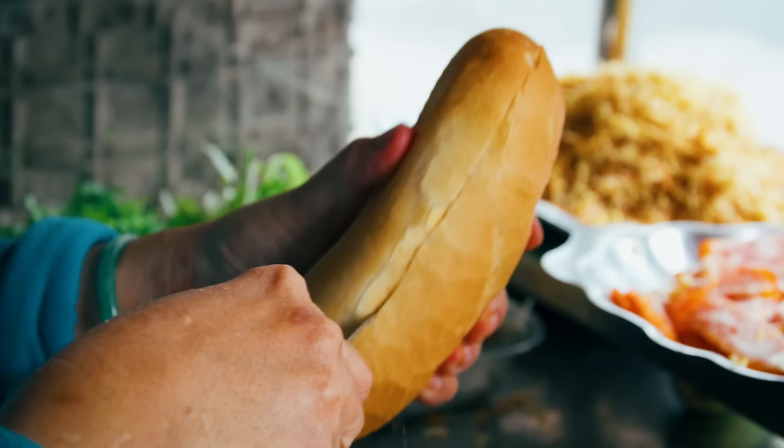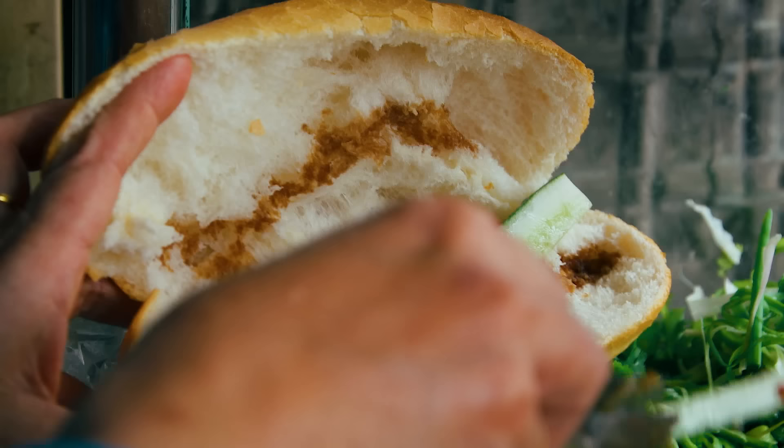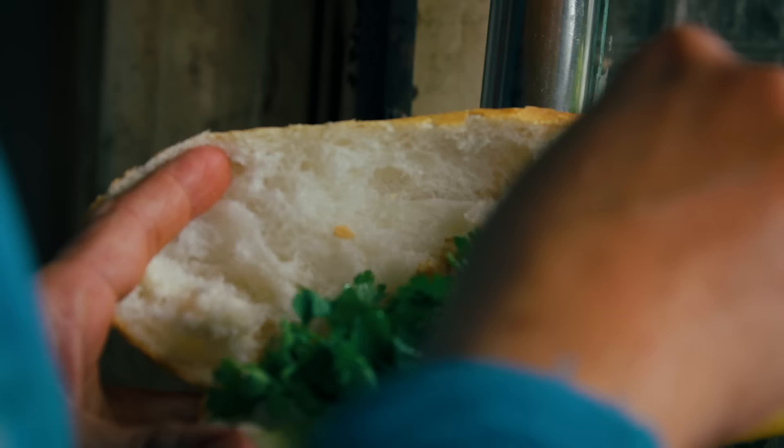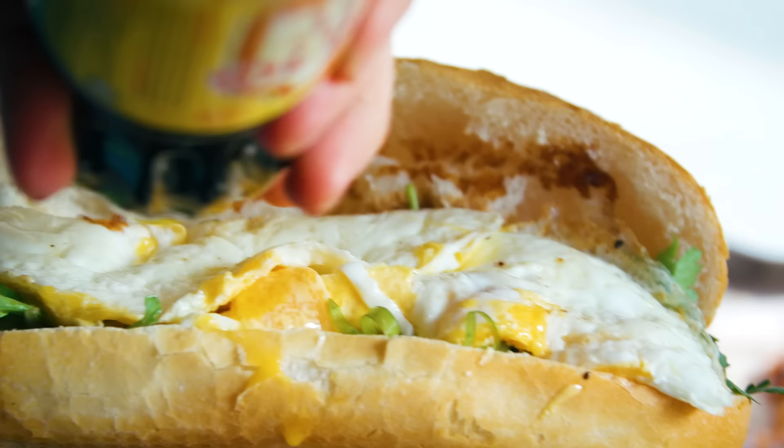After getting sliced open, my egg banh mi will get a dousing of soy sauce, a couple cucumbers, pickled vegetable, a healthy mound of cilantro, a few sliced chili peppers, and of course two piping hot fried eggs topped with one last splash of soy sauce and some salt and pepper.